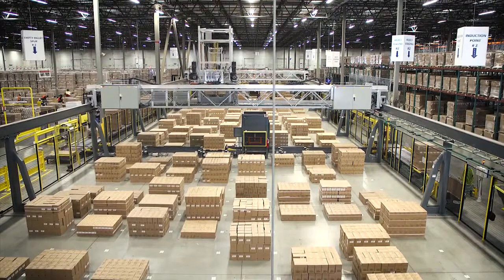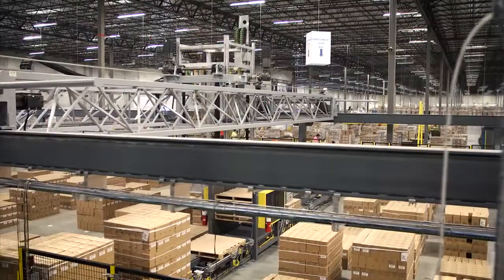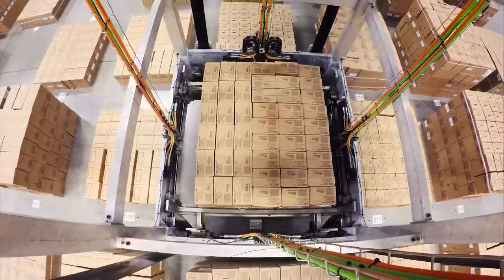L'Oreal as a culture is embracing automation to the fullest extent. We've successfully implemented the robotic layer picker here within the Walton facility. SimCorp's response has always been very professional and always with a sense of urgency through startup, through the collaboration operation, and onward to the day-to-day operations.